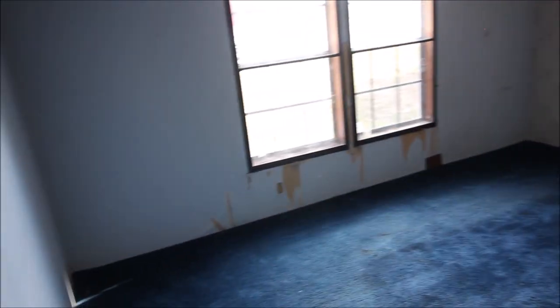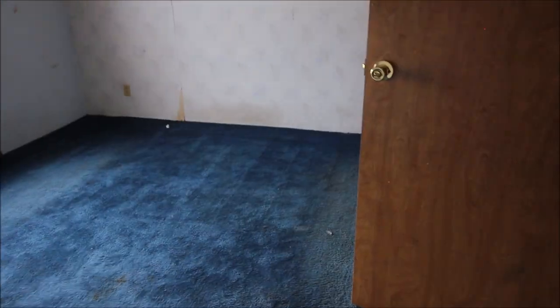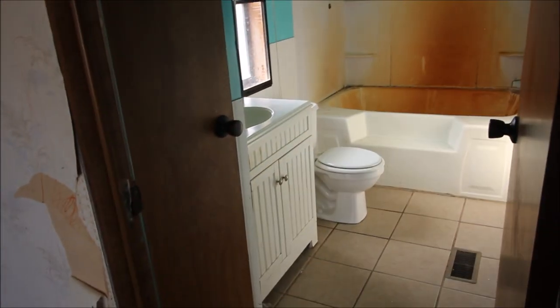Now take a look at this master bedroom — pretty good size. Just needs a little bit of cosmetic work. Then we've got the bathroom, full bathroom, garden tub.